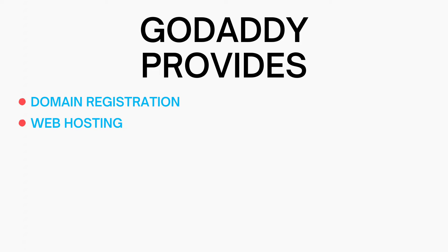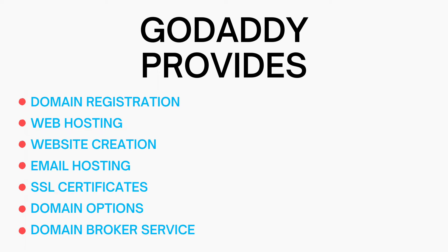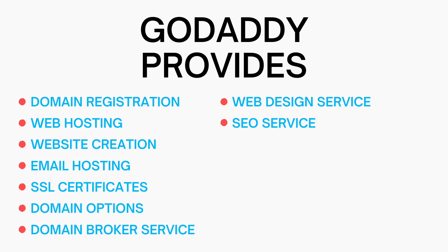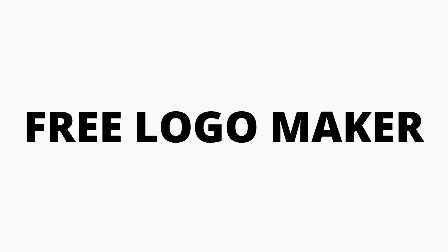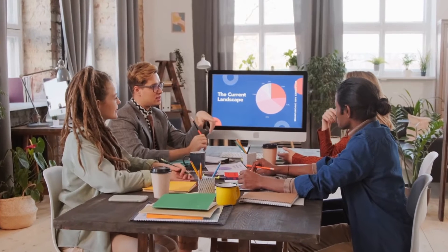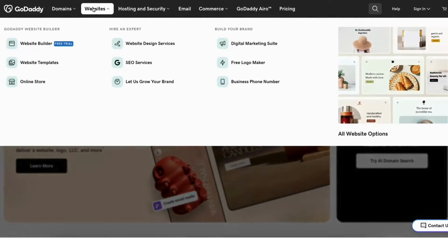So what is GoDaddy? GoDaddy provides domain registration, web hosting, website creation, email hosting, SSL certificates, domain options, domain broker service, web design service, SEO service, website security, logo design service, digital marketing services, digital marketing suite, marketing tools such as a free logo maker, online video editor, and various other internet-related services for individuals and businesses. They offer a range of hosting plans and services tailored to different needs, from small personal websites to large corporate platforms.